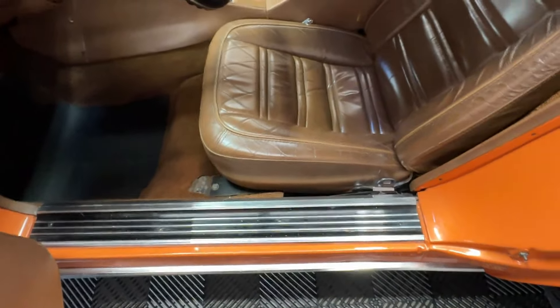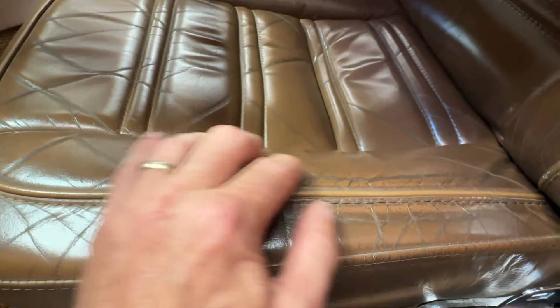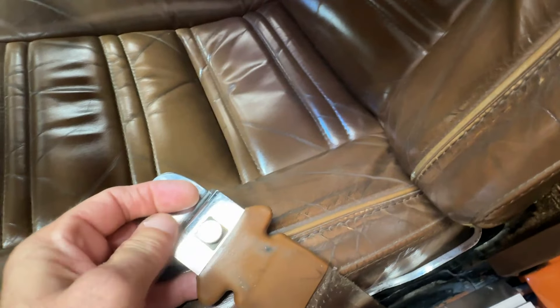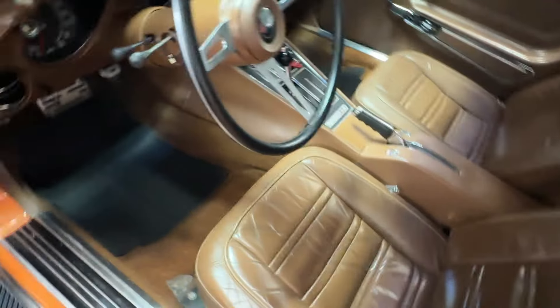The sill plates look nice and inviting. The seats are in good condition and look original, judging from the patina and wear — no rips, no tears, and they're still quite comfortable. We have the two-piece seat belts: the shoulder harness clips onto a little clip down below, giving you a full seat belt setup.